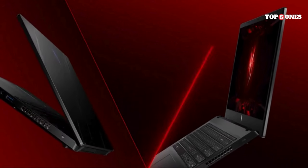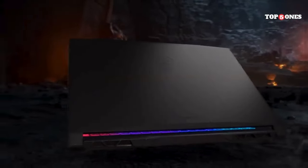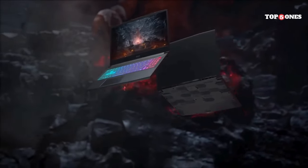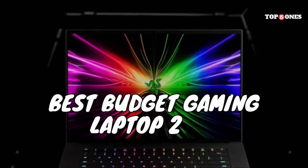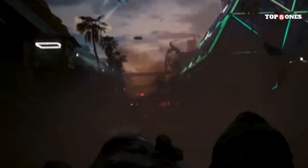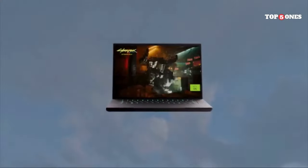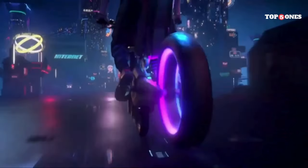Calling all budget-minded gamers. Are you ready to conquer your favorite titles without breaking the bank? Finding the perfect balance between affordability and performance can be tricky, but fear not. In this video, we'll unveil the top 5 best-budget gaming laptops of 2024. We'll break down the specs, features, and price points to help you find the ideal machine to crush those in-game challenges. So grab your headphones, hit that subscribe button, and let's dive in.